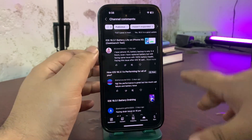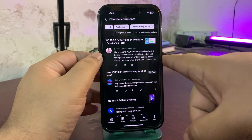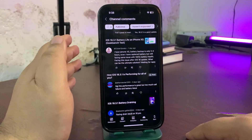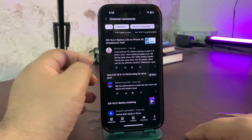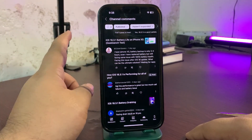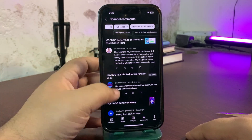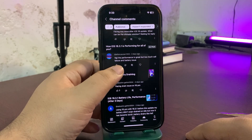Someone with an iPhone XS says battery backup is only 3 to 4 hours even after replacing the battery, still at 100% battery health. I've done a lot of videos on my channel talking about how to enhance battery life — even my iPhone XS is getting good battery life after following those tips. If you want me to make another video with the ultimate ways to enhance battery life, let me know in the comments below.